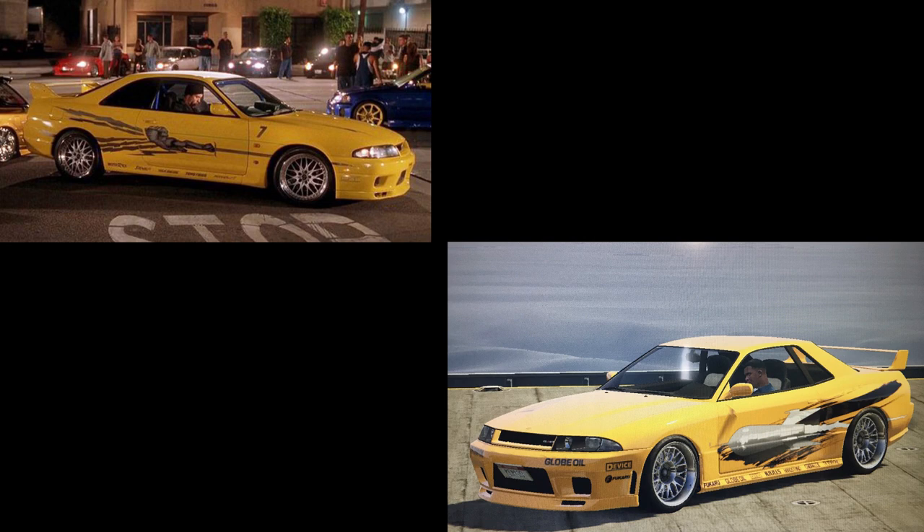The next one is the R33 Skyline from the first Fast and Furious film — again use the Elegy Retro Custom. Just paint it yellow and apply the pizza boy livery, which is actually a movie reference. Go for some chrome sport wheels and add the wing on the back — the wing is movie accurate. People who've watched the film will recognize it immediately.